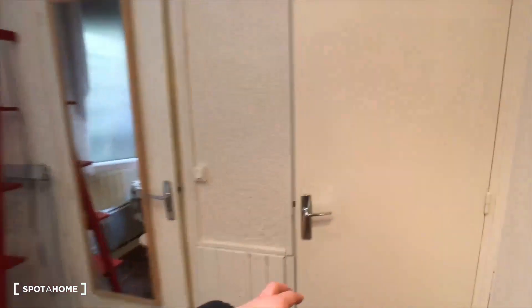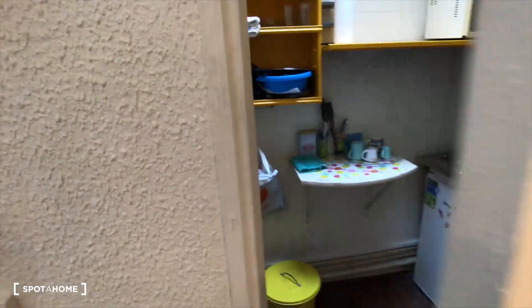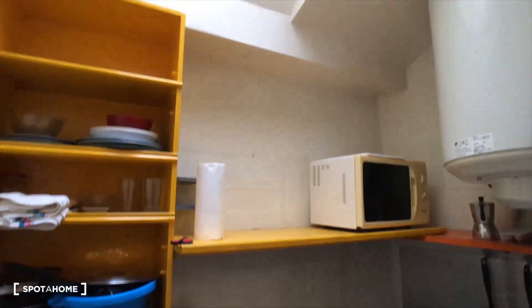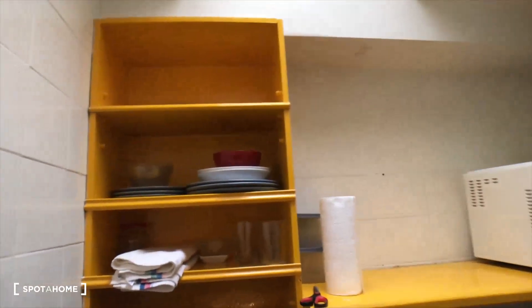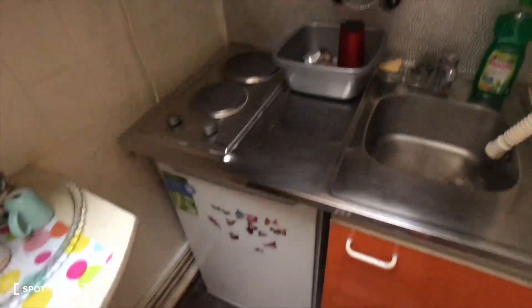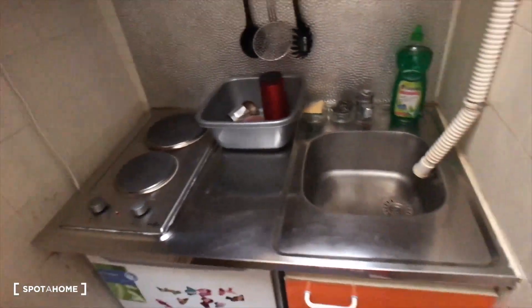Then behind the first door there is a kitchen. It's a fully equipped kitchen with a microwave, some storage to store your dishes and also your food, a little table, a fridge, a cooking plate, and a sink.